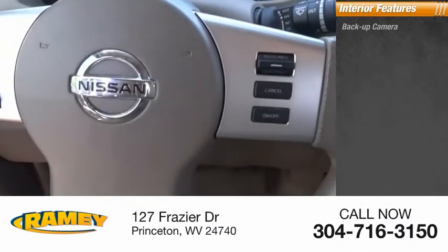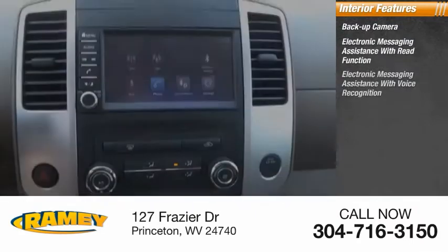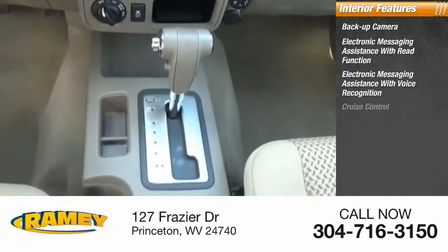Inside you'll find a backup camera, electronic messaging assistance with read function, electronic messaging assistance with voice recognition, cruise control, and power outlets.